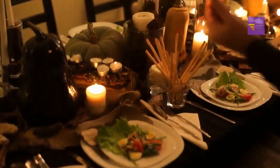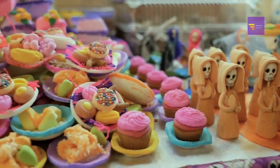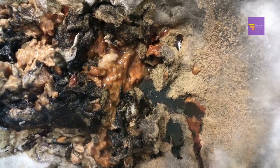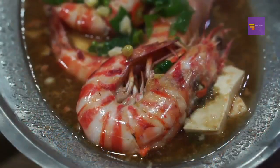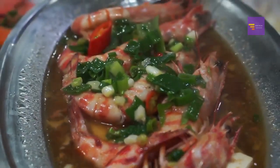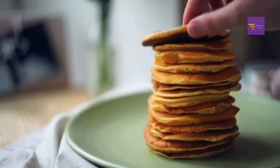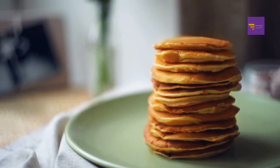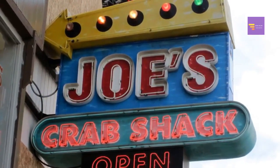Restaurants that offer free food on Halloween: a lot of restaurants offer free food on and around Halloween — many provide free food items and some offer free kids' meals. Number 26: Bubba Gump Shrimp — kids eat for free with the purchase of an adult entrée. Number 27: IHOP — at participating locations, kids age 12 and under get a free scary face pancake between 7 a.m. and 10 p.m. on Wednesday, October 31st. Number 28: Joe's Crab Shack — with the purchase of an adult entrée, kids eat for free.